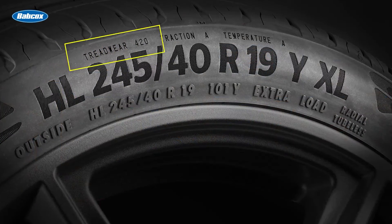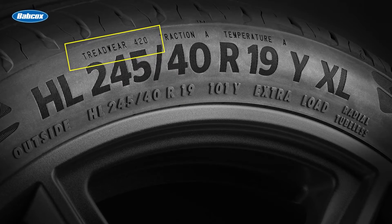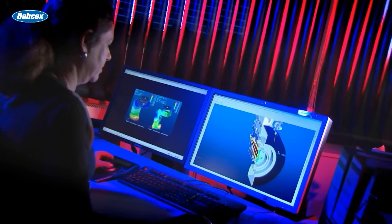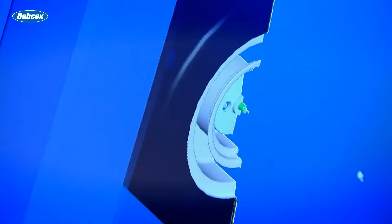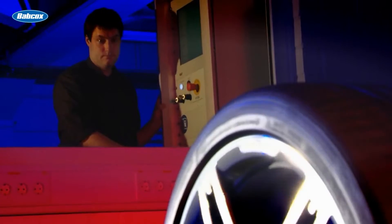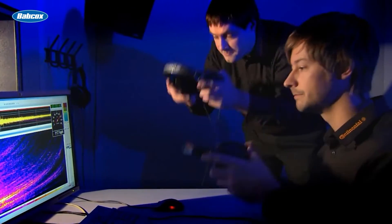Tread wear grades are an indication of a tire's relative wear rate. The higher the tread wear number is, the longer it should take for the tread to wear down. When tire engineers conduct tire tests, a control tire is used and assigned a grade of 100. Other tires are compared to this control tire. For example, a tire grade of 200 should wear twice as long as the control tire.